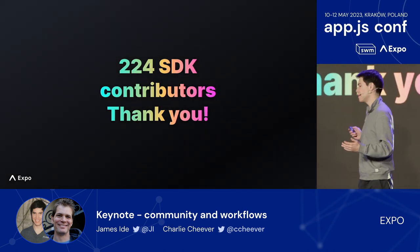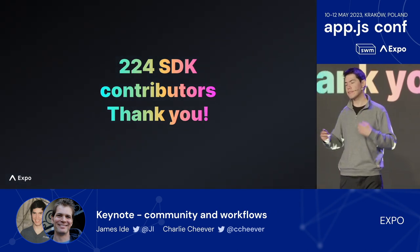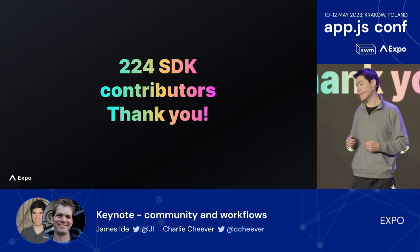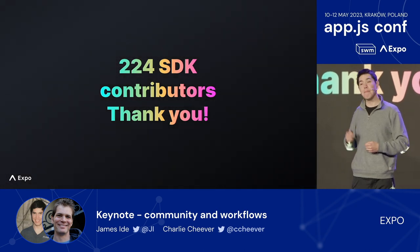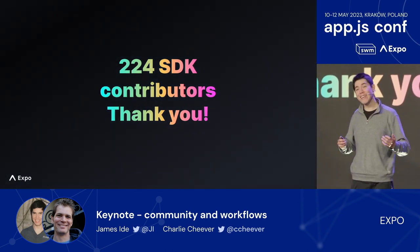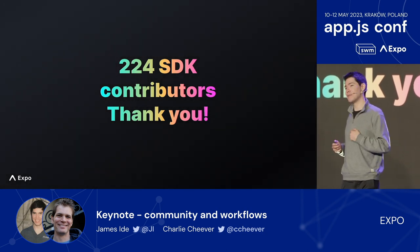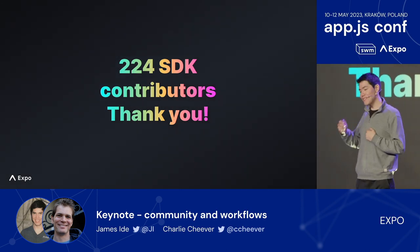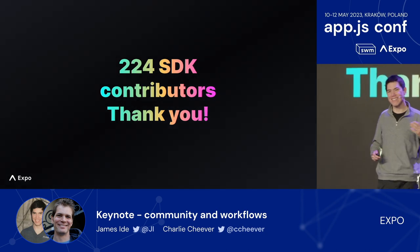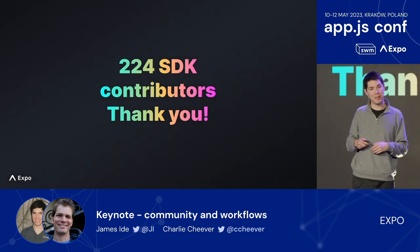Additionally, the contributor ecosystem is alive. We looked at Expo SDK versions 45, 46, 47, and 48 over the past year, and 224 people contributed to these releases — many of you are in the audience today, so thank you. Some are significant contributions: Alan Hughes migrated over a dozen modules to the new Expo Modules API. The open-source ecosystem is active, and we hope to make it even easier for everyone in the community to contribute and upstream contributions.